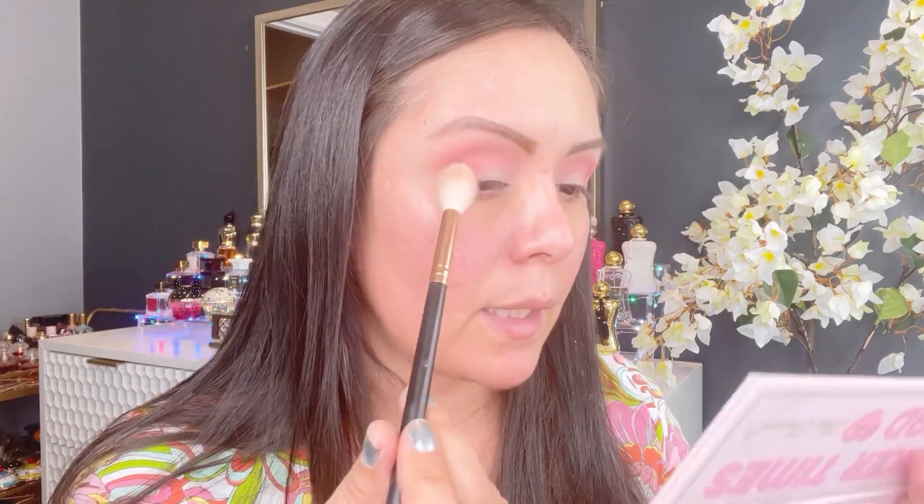I am going to dip into this shade right here and put it all over everything that I did, just to sort of blend it out.